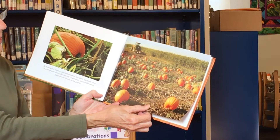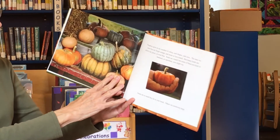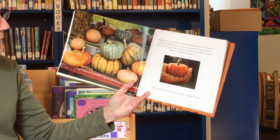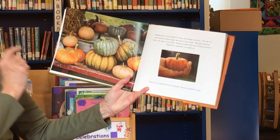Look what he has to use to get all those pumpkins — he's not picking them up by hand! What is that thing called? I think it's called a forklift.